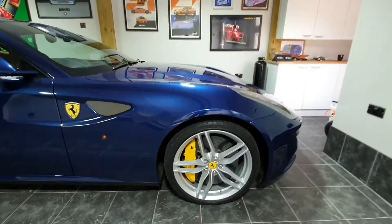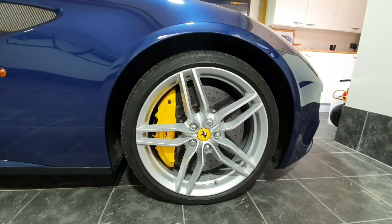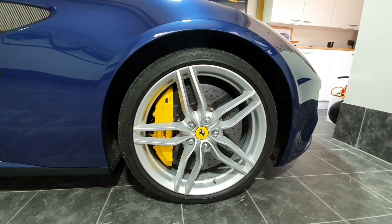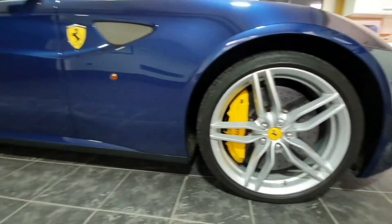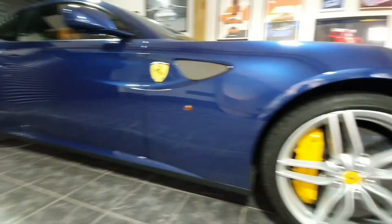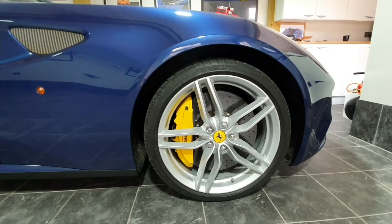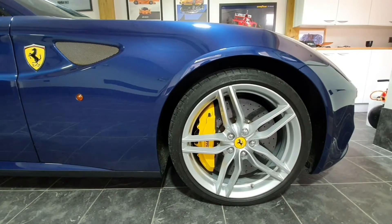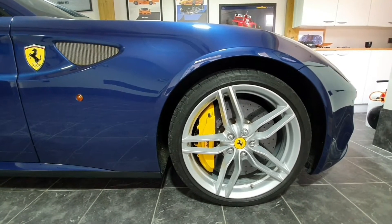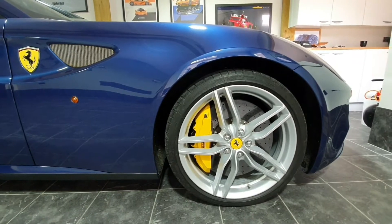Yellow brake calipers — believe it or not, if you don't spec them they will just be black. I've never seen anyone with black calipers on it; I think everyone chooses a colour of some description. I actually like the yellow — I think it ties in well with the Scuderia shield on the top left and the wheel badge.